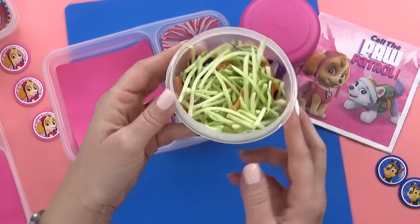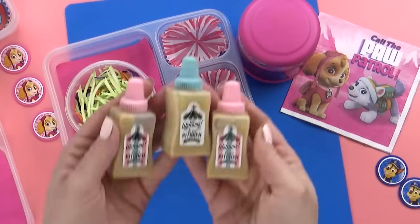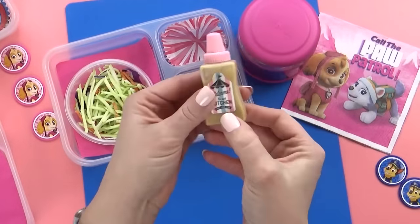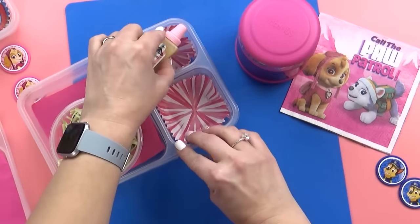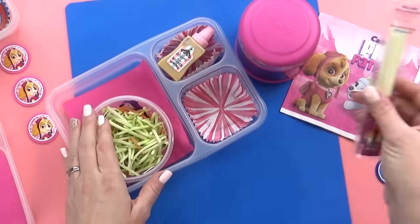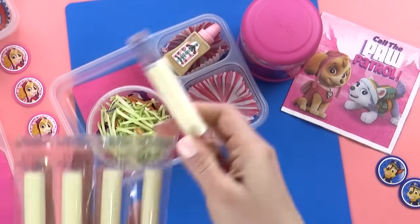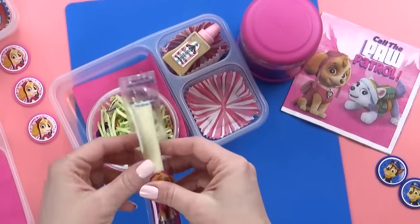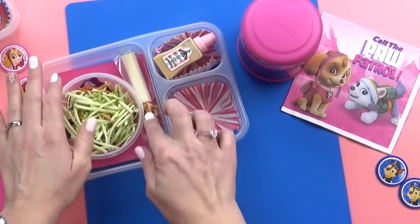Moving on to the rest of Lily's lunch. For her vegetable today, Lily chose a broccoli salad. I'm putting the salad in a separate bowl, and when she's ready she can add her own salad dressing in this cute little bottle — I got this at Dysa recently and it is so cute. It barely fits, but we got it in there. The next thing I'm gonna throw in is some string cheese, and of course it's Paw Patrol themed string cheese. I'm gonna give Lily the one with Skye on it because that's definitely her favorite character. So cute.